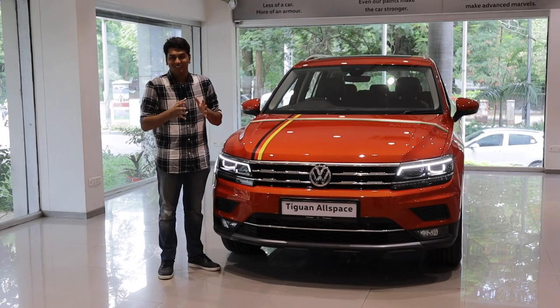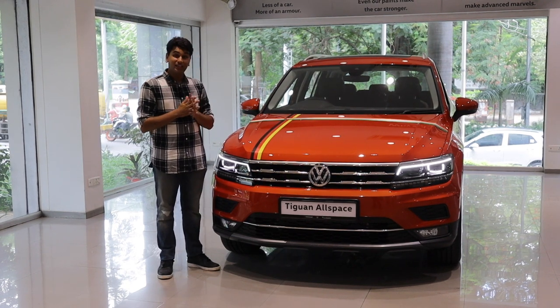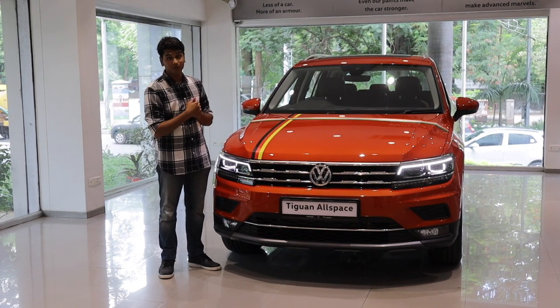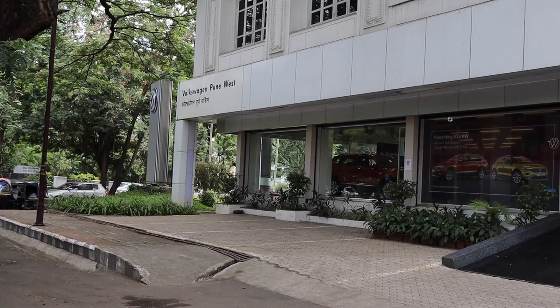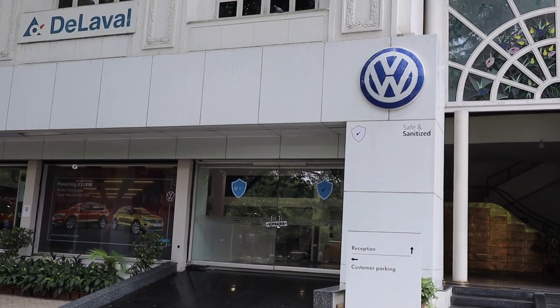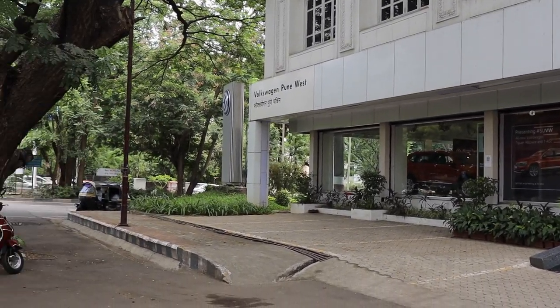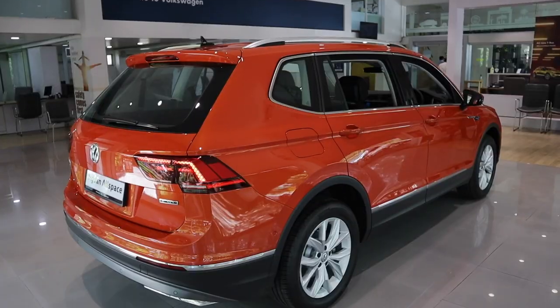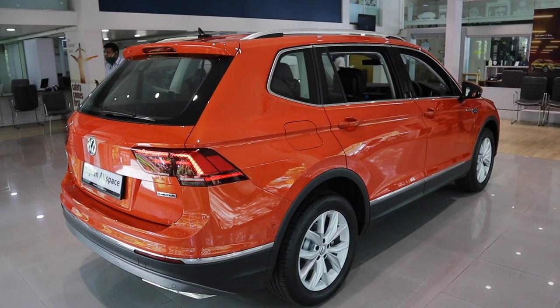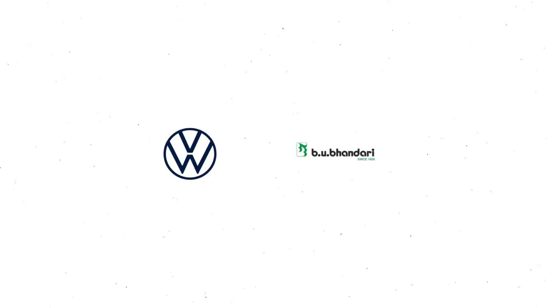Thank you so much for watching the video — share it, like it and subscribe to our channel. Tell us what you think about the Tiguan Allspace and I'll see you in the next one. Do check out Volkswagen Bhandari — today we were at their Pune West branch near Abhimanshi Society in Pashan. They have the latest crop of Volkswagen SUVs like the Tiguan, and the T-Roc is also coming very soon to the dealerships, so stay tuned and check out more content.